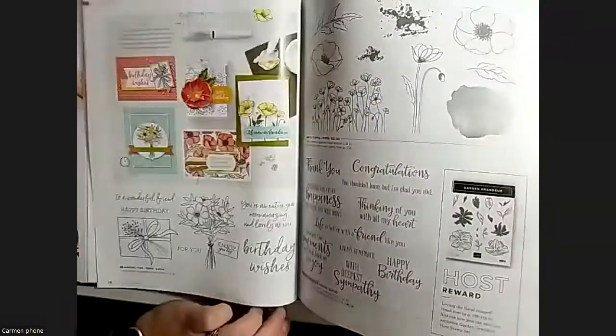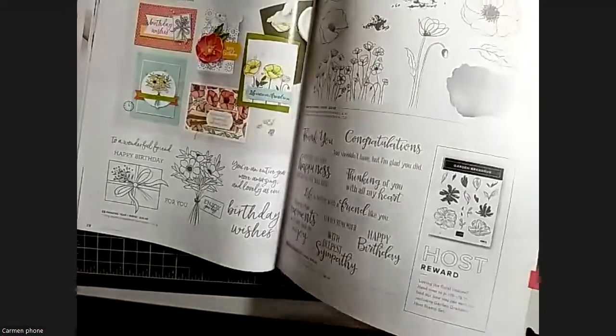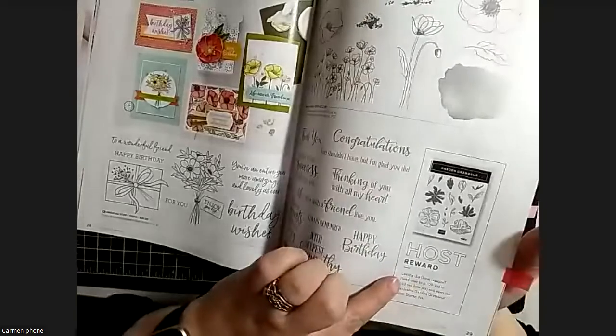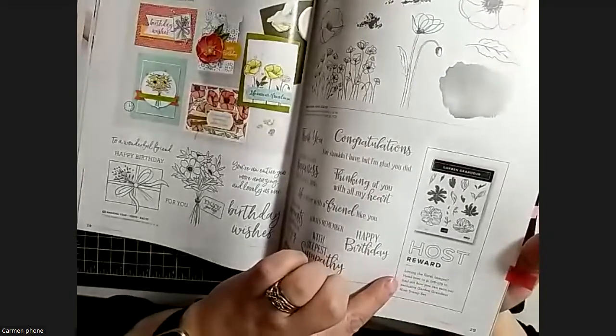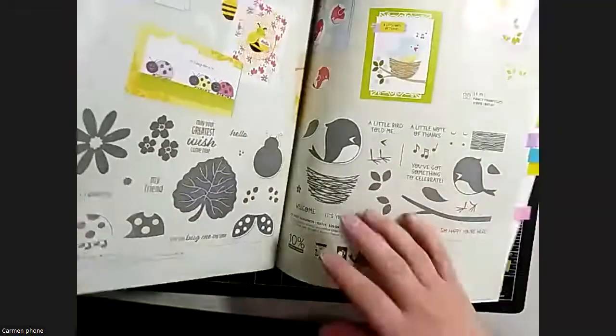Something different about this catalog compared to previous ones: the host rewards are scattered throughout the catalog with little spotlight features on various pages to catch your eye as you're flipping through, and then they're also all shown at the back.